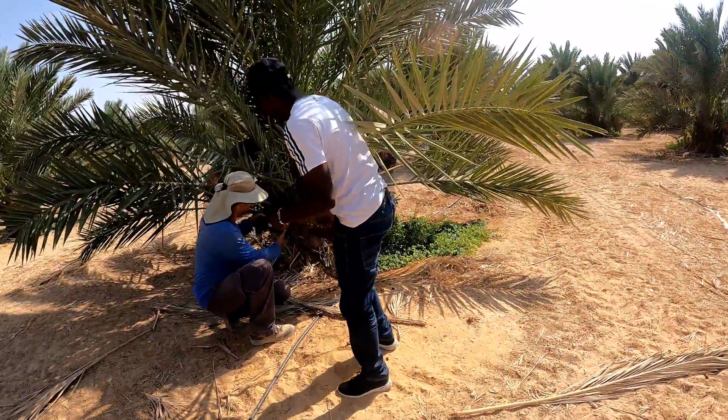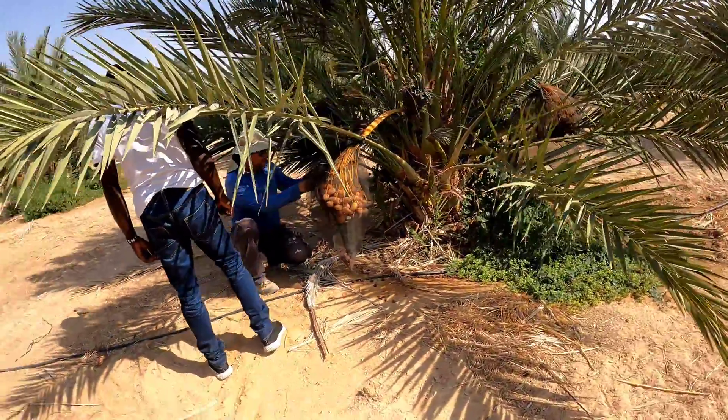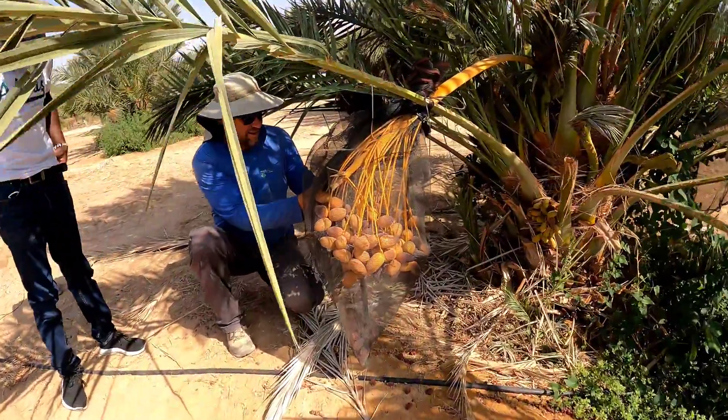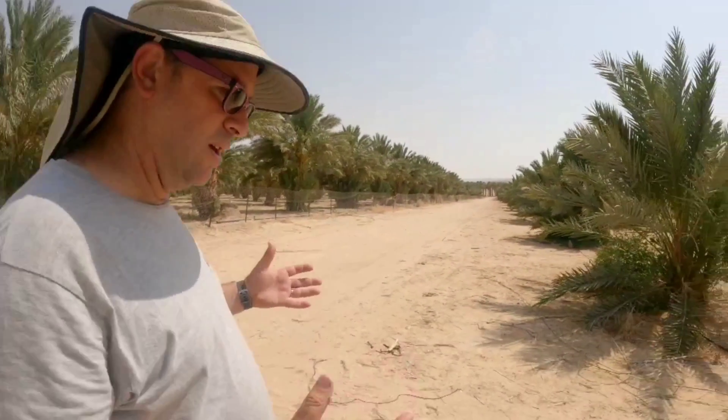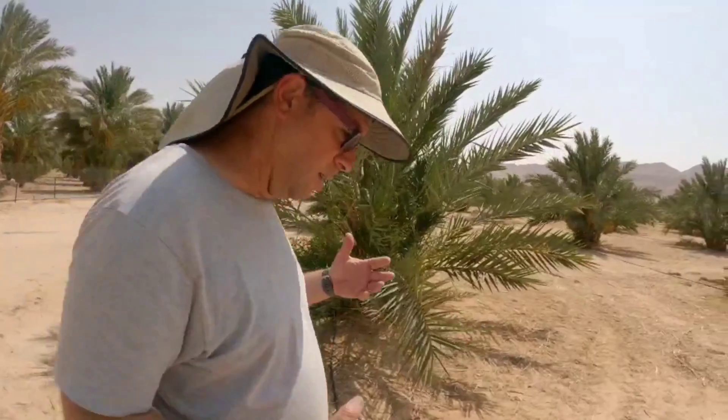I'm waiting for the Dekelnur as usual. As for pollination, dates have male trees that produce the pollen. We harvest the pollen, mix it with chalk and other materials, and then spray it in the air by a machine — a sprayer.